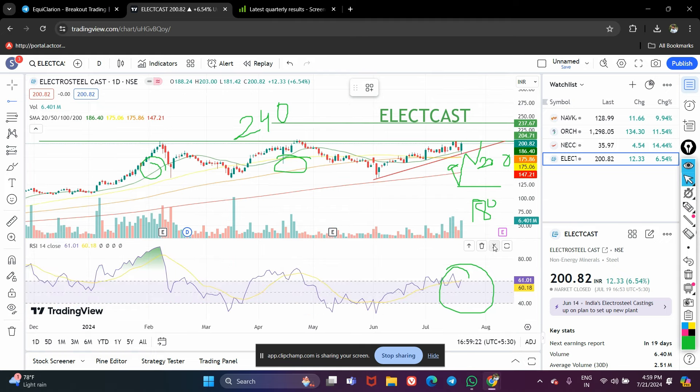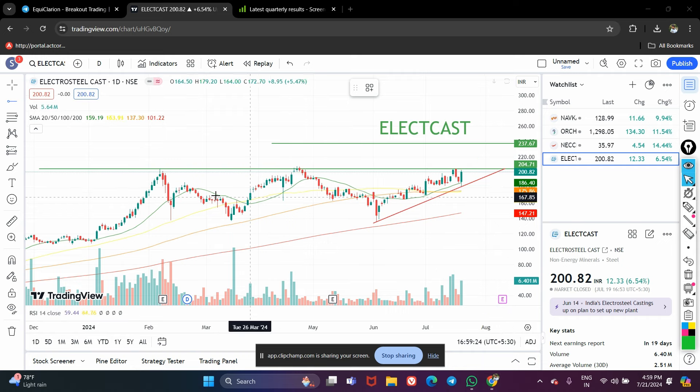Volume is also very good, and RSI is not in the overbought zone — so technically this stock is also looking very strong, and fundamentally it is a very good company. Friends, all four of these stocks are based on my own analysis; you have to do your own research and can take help from your financial advisor as well. Please like and subscribe to the channel. Thank you.